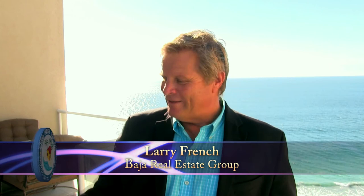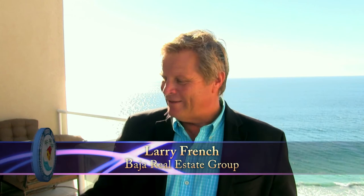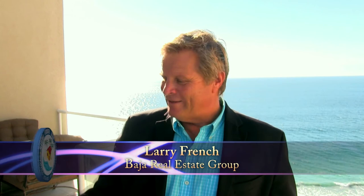We're back up here on the second floor in front of the master suite on the private hot tub deck. What a spectacular penthouse we've shown you here today. I'm Larry French with the Baja Real Estate Group. Give me a call today to set up an appointment and make this place yours.